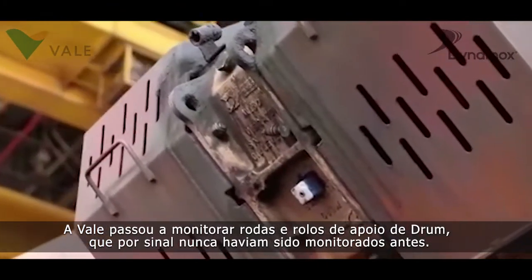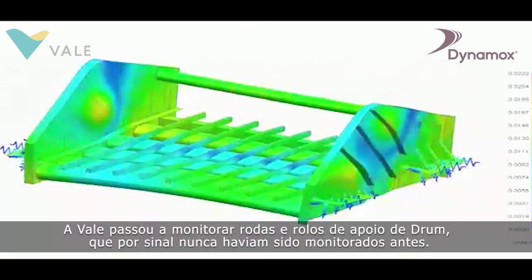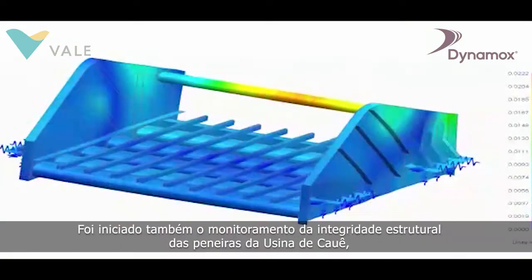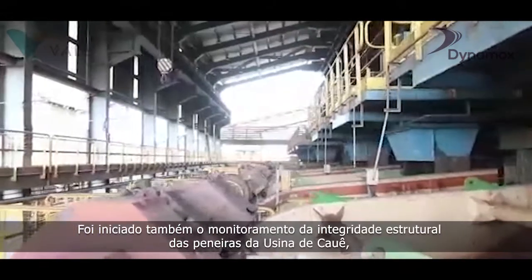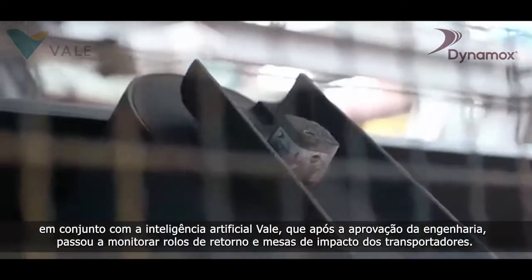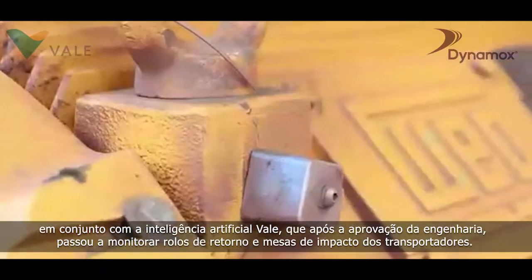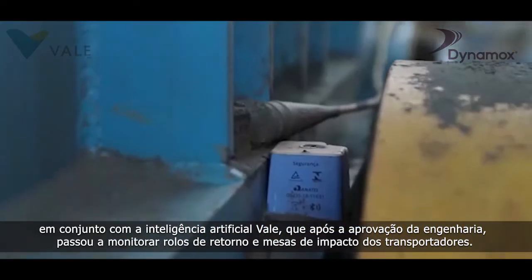VALI started to monitor drum support wheels and rollers, which had never been done before. Monitoring the structural integrity of screens was also initiated at the plant in Cauê, Brazil, in conjunction with VALI's artificial intelligence, which, after engineering approval, started to monitor return idlers and impact beds of the conveyors.